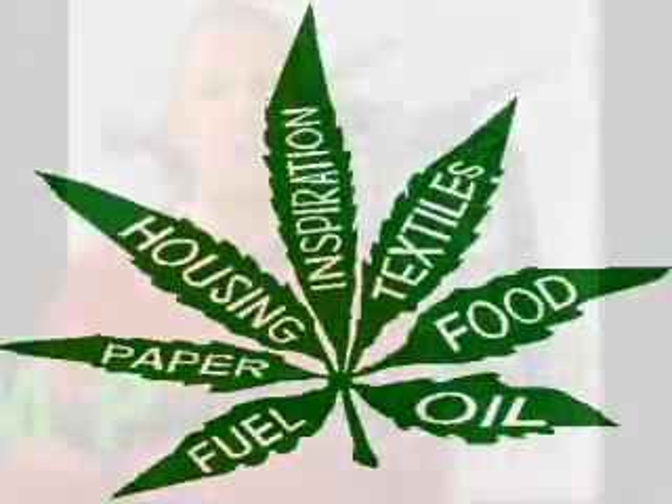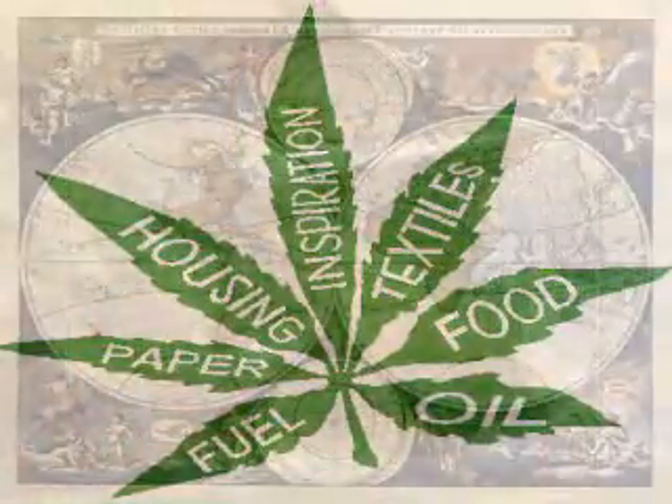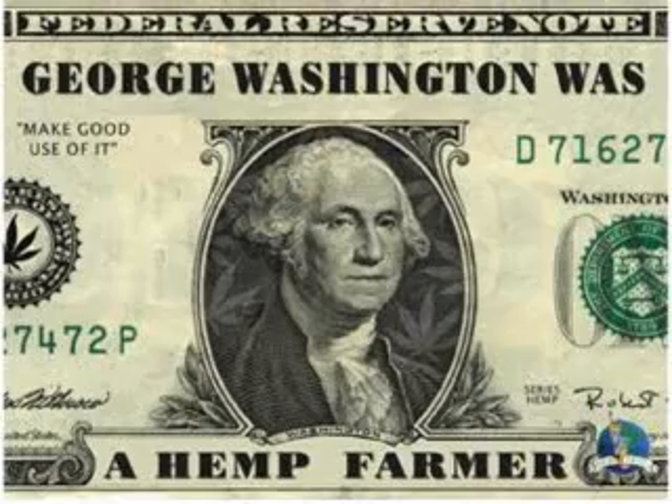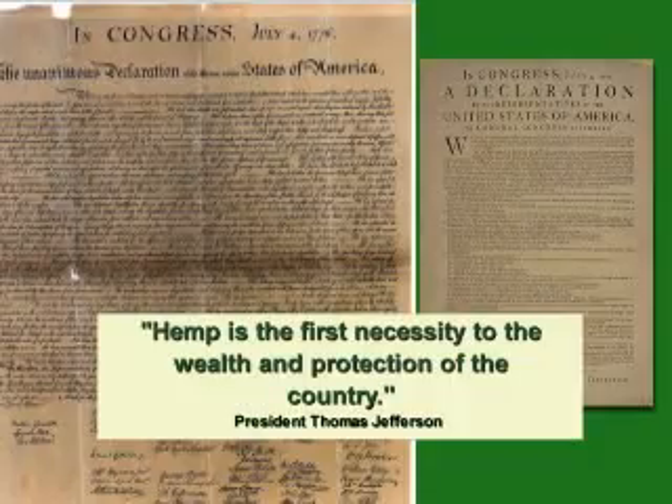Hemp has a great history in America. It was first brought to America — it came through Asia — and it was brought to America by the early colonial settlers. Did you know that both George Washington and Thomas Jefferson were both hemp farmers? In fact, the early drafts of the Declaration of Independence were both drawn up on hemp paper. So hemp has been a traditionally used product in America.